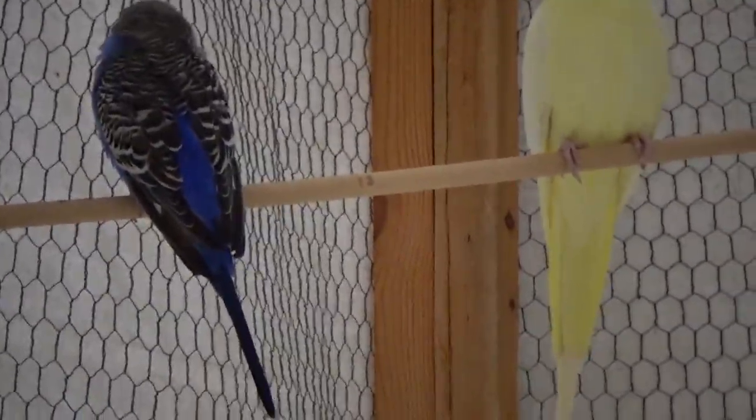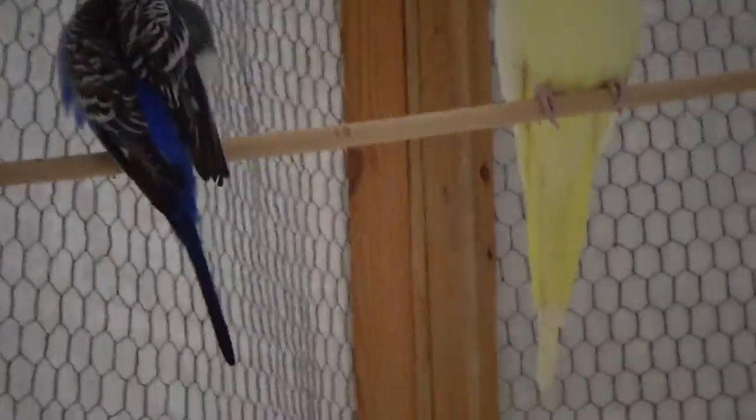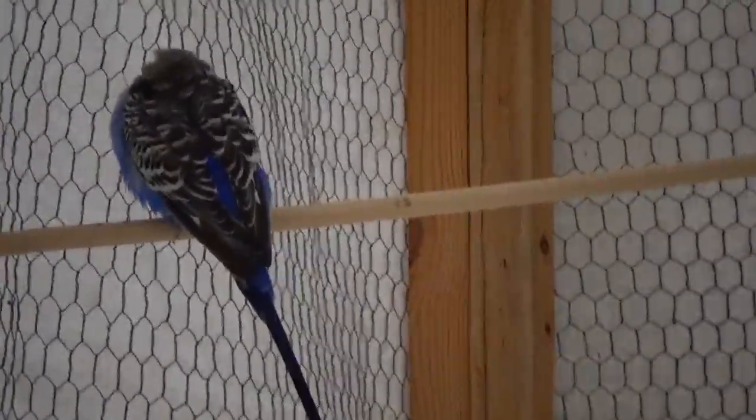He only weighs 47 — 47 pounds. That would be a big bird indeed! 47 grams.